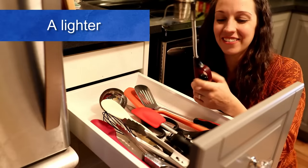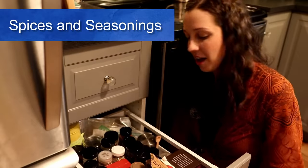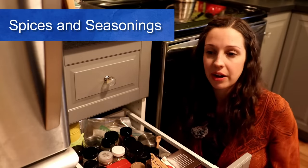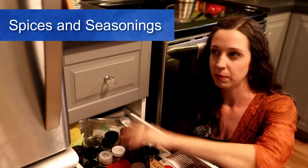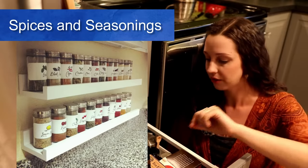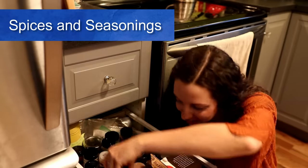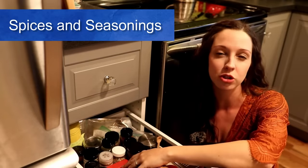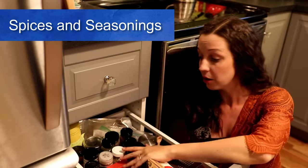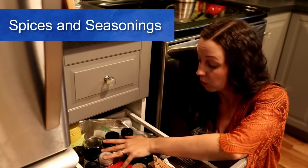We also have a lighter — great for lighting candles and whatnot. Here are all of our spices. In our old apartment we used to have all of our spices on a shelf, and I preferred that because you can see the name of all the spices. With this drawer, all I see is the black lids, so I often have to pick up each one. I feel like in the future we'll probably have a more useful way to store our spices. But for now they're in this drawer along with some tea, tea filters, and other drink things.